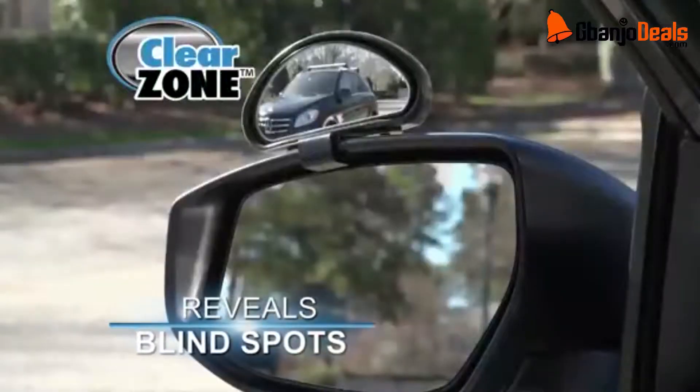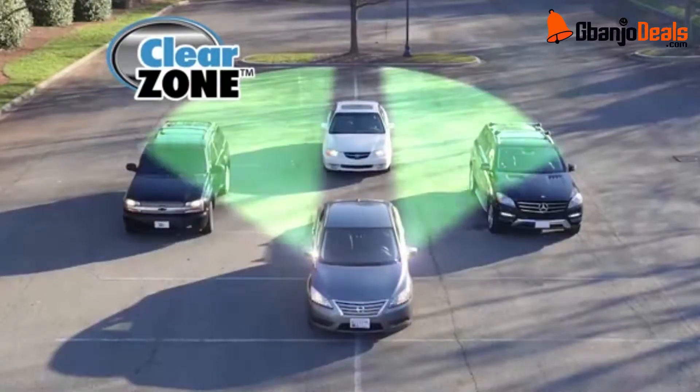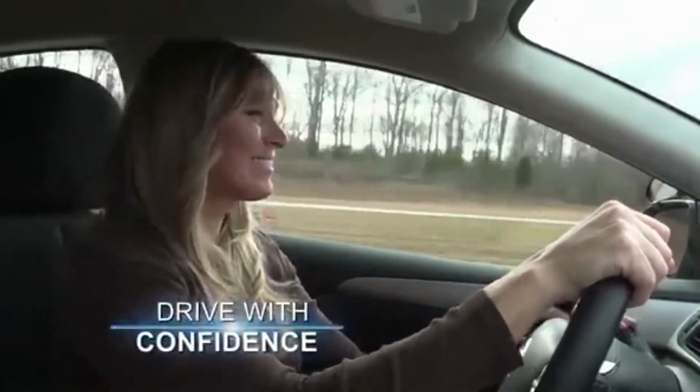Factory mirrors only have a limited field of view, but Clear Zone clearly reveals those vehicles hidden in your car's blind spot. Its unique design instantly widens your field of view. Get Clear Zone and drive with confidence.